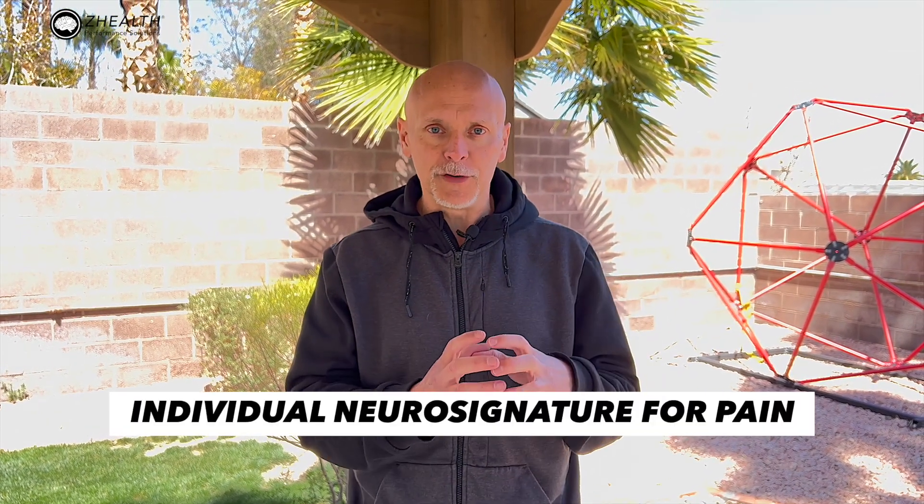What they found was incredibly fascinating, and it confirms what we have been discussing. What they saw was that over time, every person had an individual neurosignature for pain. In some cases, almost no activity was noticed in areas commonly associated with the pain neuromatrix in the brain. In other people, almost all those areas lit up.